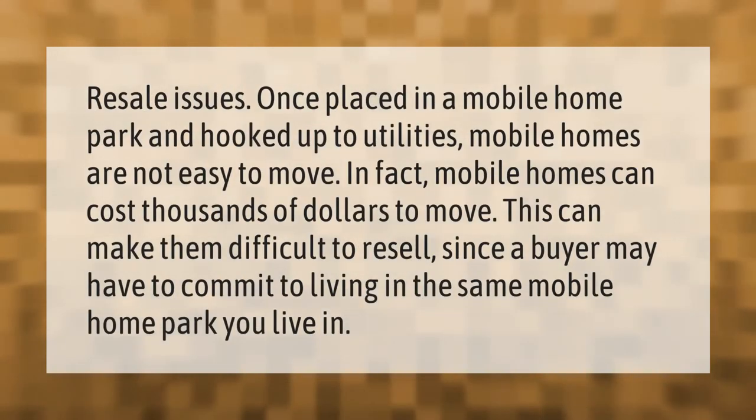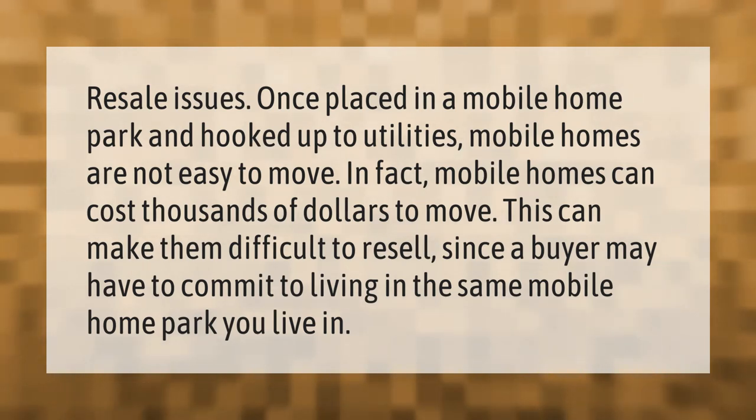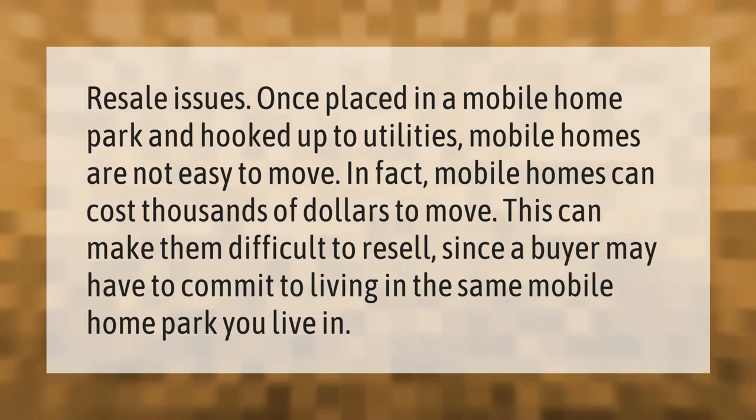Resale issues: once placed in a mobile home park and hooked up to utilities, mobile homes are not easy to move. In fact, mobile homes can cost thousands of dollars to move. This can make them difficult to resell, since a buyer may have to commit to living in the same mobile home park you live in.